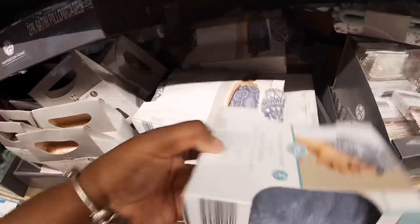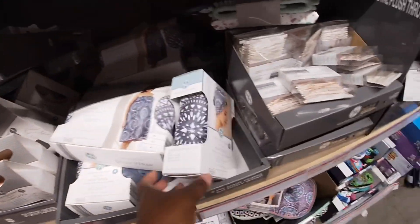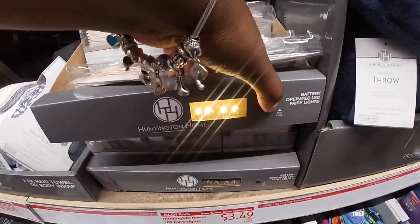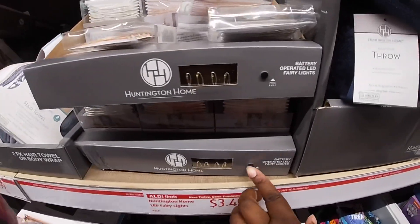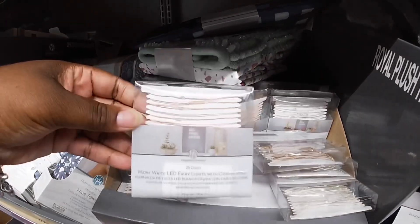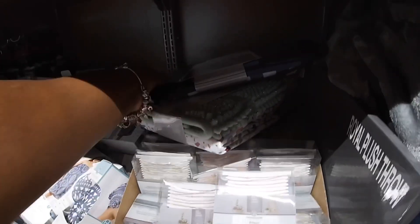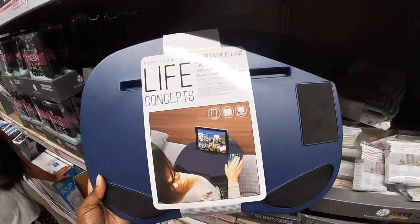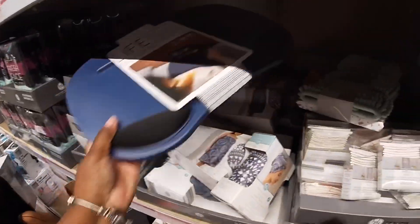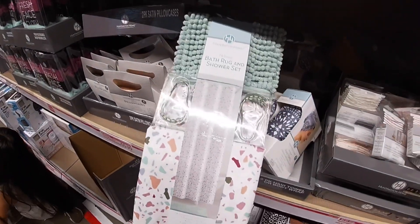Oh, they have a head wrap too. The Hunting Home LED lights — how cute these lights are! And I also see another one of those desks in blue with the print. This store is really packed. They have the shower curtain, bath rug, and shower set.